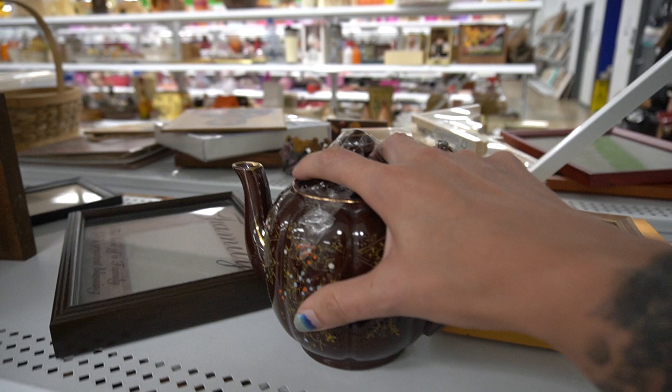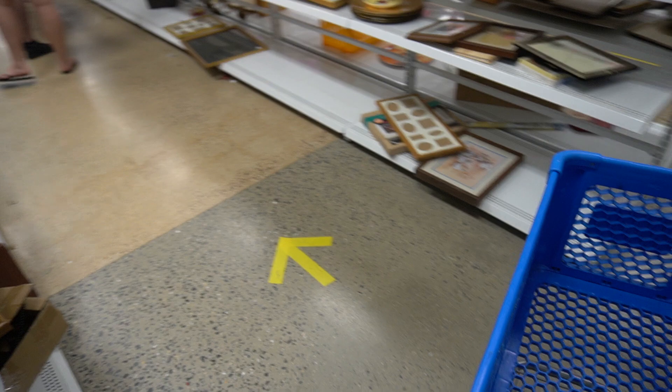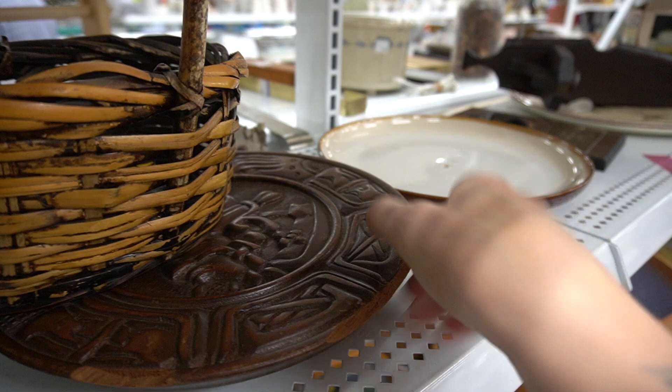We've got a little teapot here that I slowed down for. Made in Japan — what is the price? $2.99. I decided to pass on it. I'm trying to follow the arrows as best I can, but the Goodwill is very super crowded today, and I'm not going to lie, my anxiety is high filming this video, but I'm trying my best.